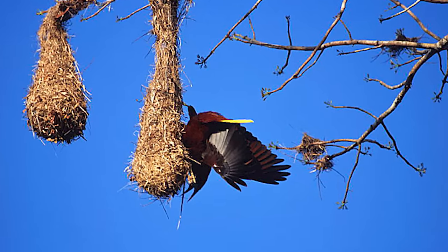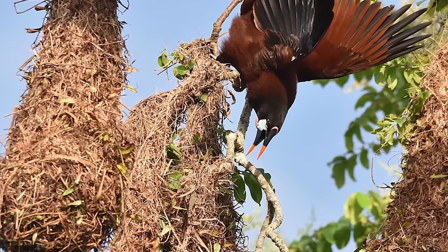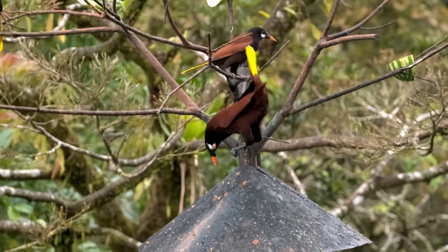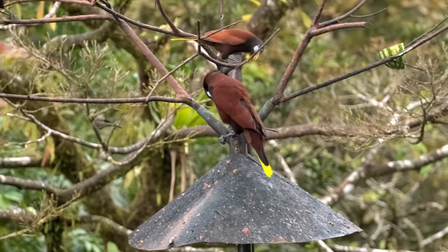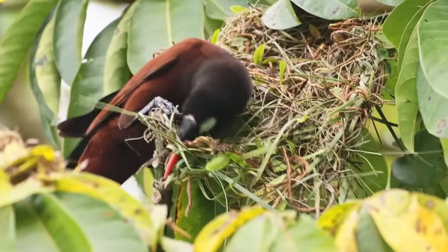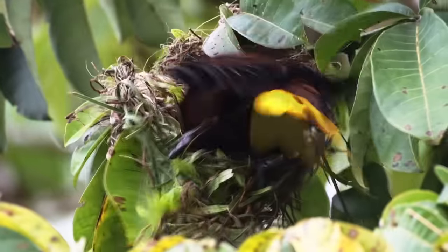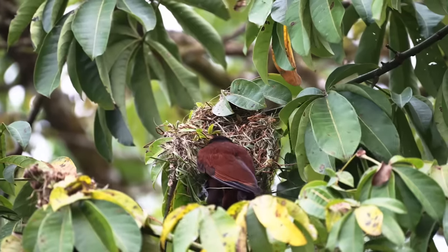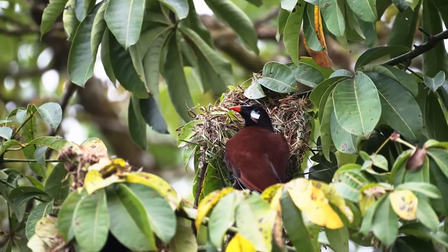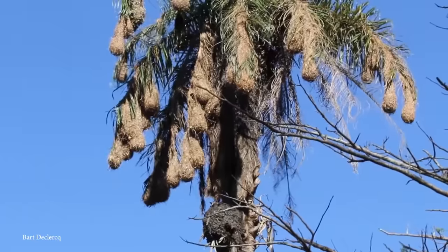Their nests also serve as a display site during courtship — males often hang from nearby branches showing off their nest to potential mates. The colonies are highly social, and the Montezuma Oropendola build their nests together in a cooperative manner and care for their young communally. Currently they don't face immediate threats, however habitat loss due to deforestation and human encroachment poses a long-term risk. Conservation efforts focusing on preservation of their natural habitats are important if we want to keep these magnificent birds and their stunning nests safe.